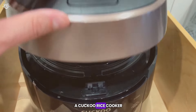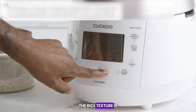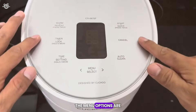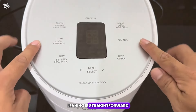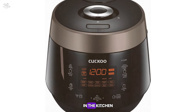During my time with the Cuckoo Rice Cooker, I've been impressed by its consistent performance. The rice texture is perfect, and the flavor is enhanced, especially when cooking varieties like GABA or brown rice. The menu options are user-friendly, although there is a learning curve for the more advanced features. Cleaning is straightforward, thanks to the non-stick surface, and the modern design is a conversation starter in the kitchen.